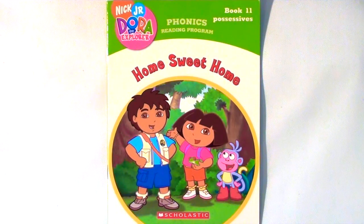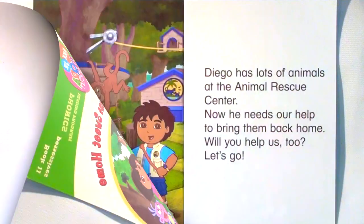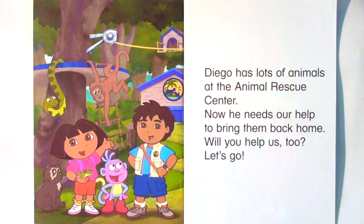Dora the Explorer and Diego. Home sweet home. Diego has lots of animals at the Animal Rescue Center. Now he needs our help to bring them back home. Will you help us too? Let's go!